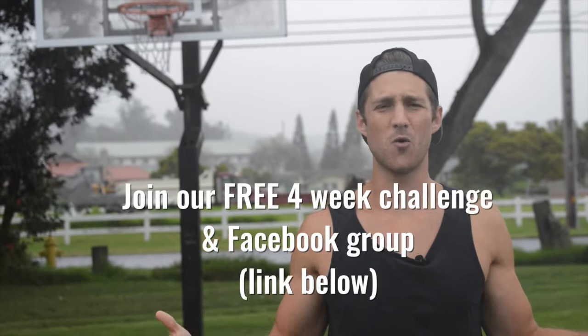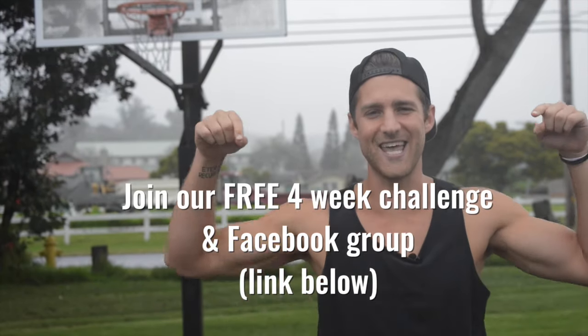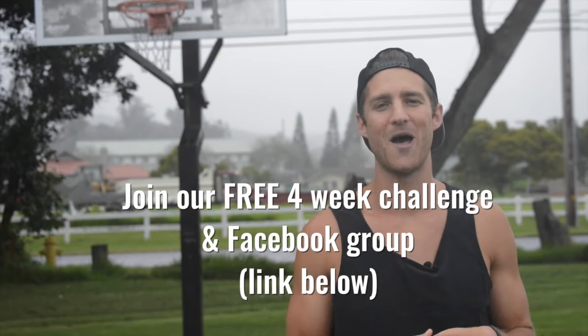If you enjoyed this video, please give it a like, comment, share, and subscribe to the channel. Also, we've got a free four-week challenge to get you started with jump rope right now — that's linked up for you in the description below. Hop in there and we'll start getting you going jumping rope and having fun.